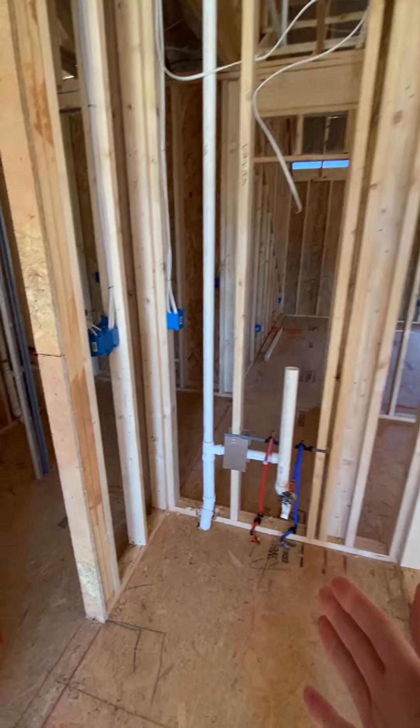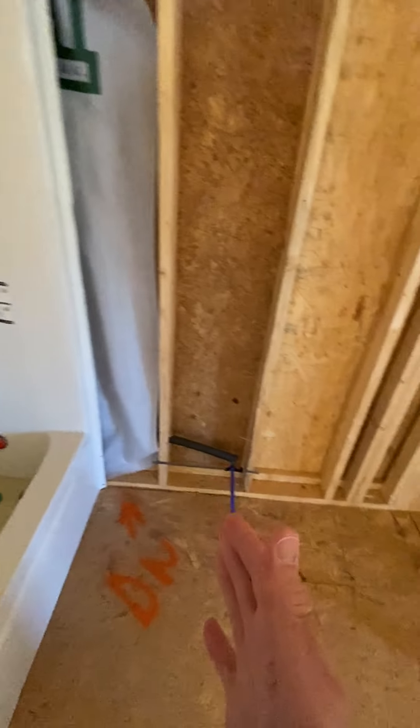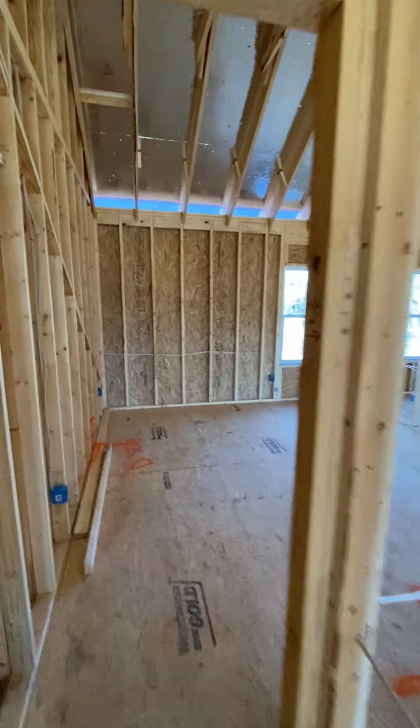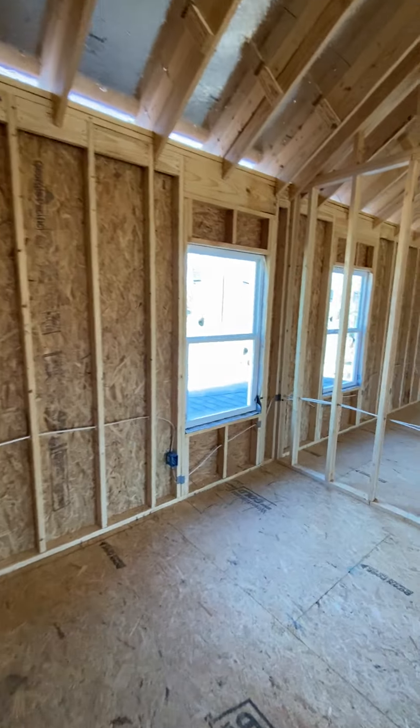Here we go: sink, shared tub, toilet, Jack and Jill sink, walk-in closet for this bedroom over here. Did you catch all that? I hope so.